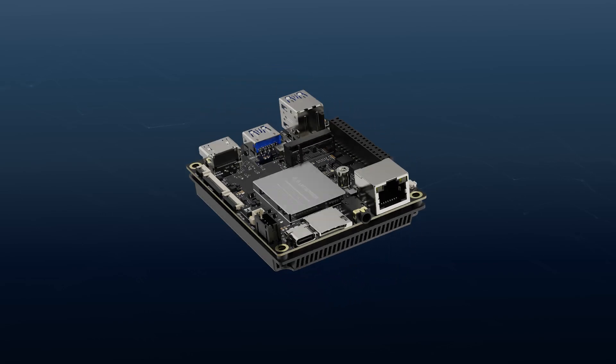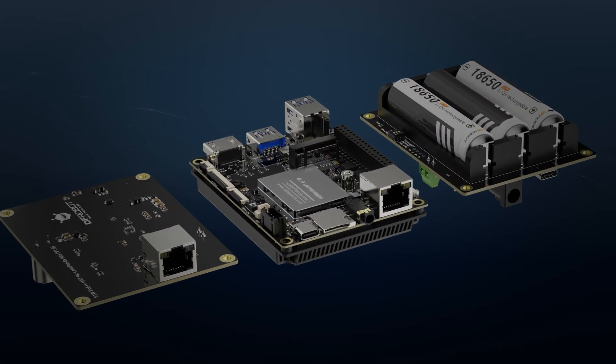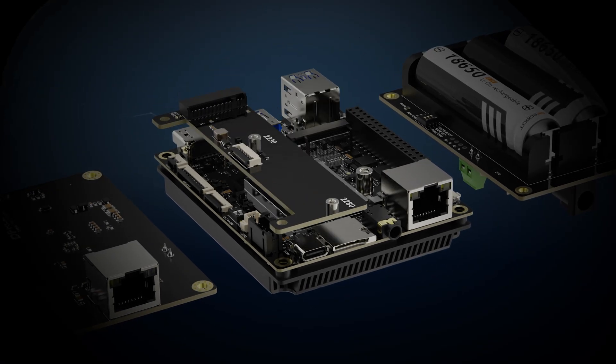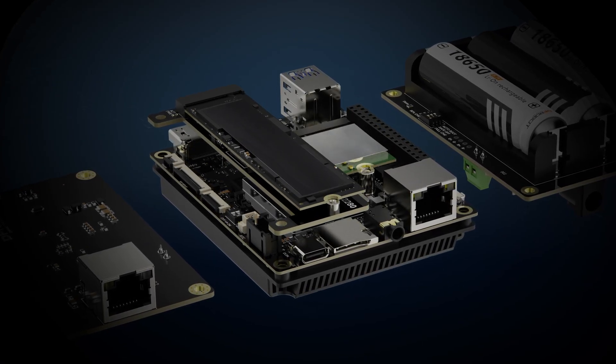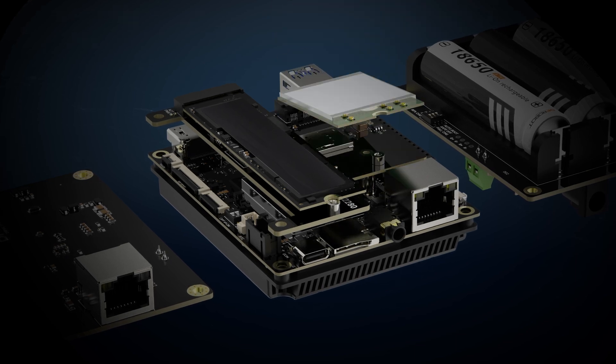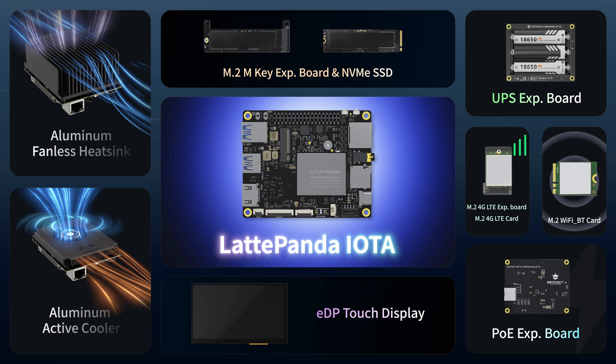Architect your solutions with PoE Expansion Board, UPS Expansion Board. Expand storage by M.2 Expansion Board and NVMe SSD. Add Wi-Fi card and integrate 4G expansions for cellular data. Interact with eDP Touch Display. All the expansion options are prepared for your next breakthrough.